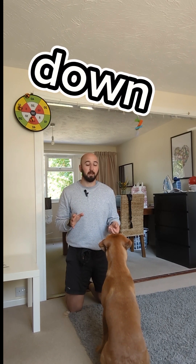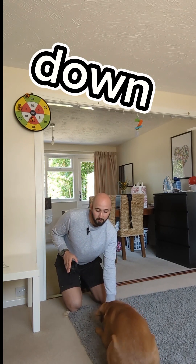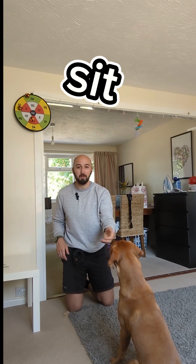What you can start to do is build up the down position, which we'll cover in a separate video. You get the treat, say 'down,' draw the dog down, and say 'good down,' and reward that behavior. She's just stayed down, so we can bring her back up into the sit and reward that behavior. Then you can just throw it down to the floor, get her to come back, raise your hand, and back into the sit position.